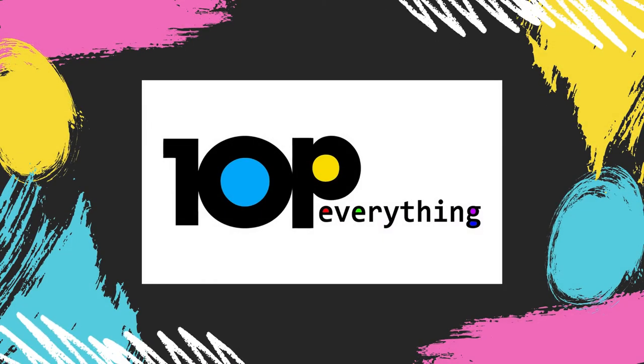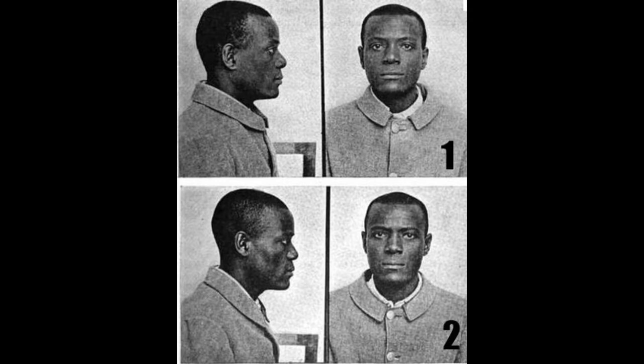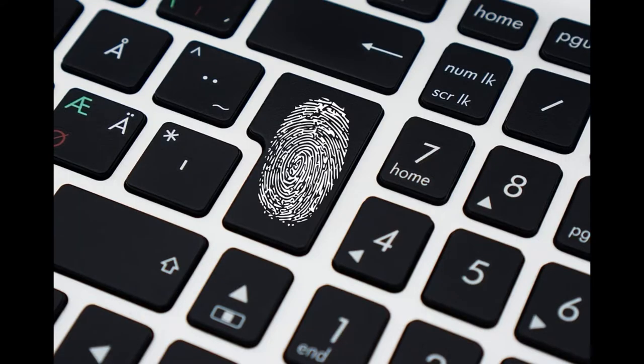Welcome to Top 10 Everything. Today we are going to see what sparked the need for fingerprinting. These two men looked nearly identical, they had the same name, and they were sent to the same prison — before imprisonment, they had never met. They looked identical and even shared the same name, but the two prisoners pictured were actually different people, and their remarkable case helped bring in the era of fingerprint identification.